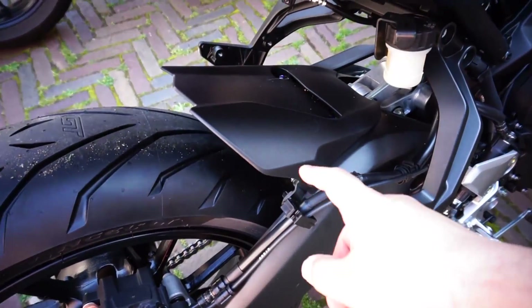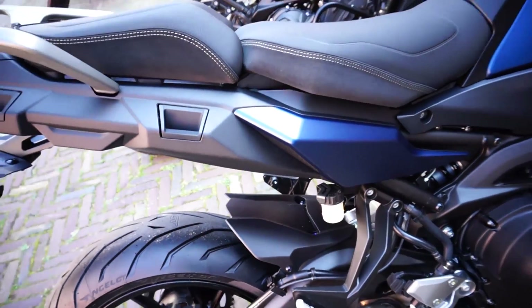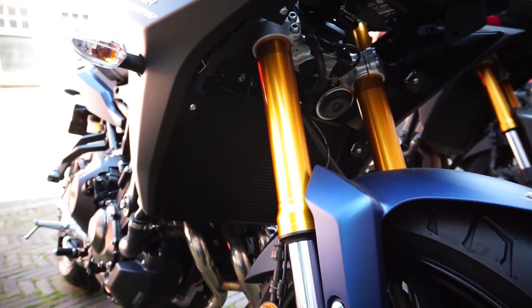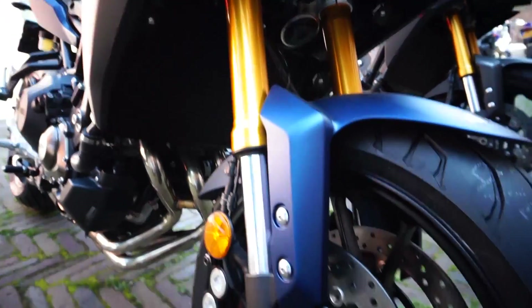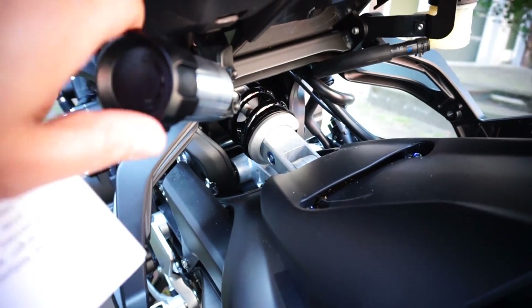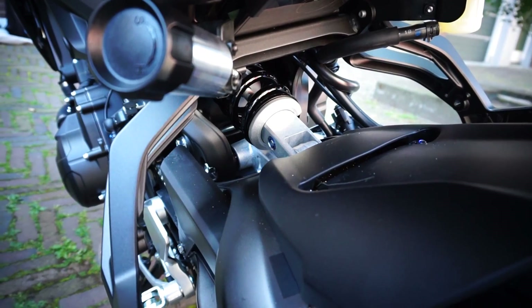Something also new is the rear mudguard, which is slightly redesigned — I'm not sure yet if it provides more protection. The new suspension is now fully adjustable in the front. It's a Kayaba fork, easily recognizable on the GT version because of the gold color, while the normal version doesn't have gold forks. The shock also now has a remote preload adjuster and 25-step rebound damping adjustment.